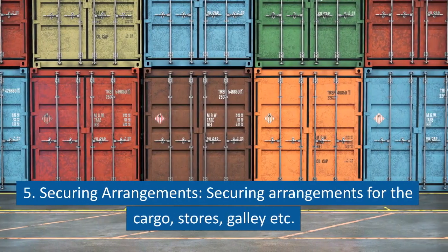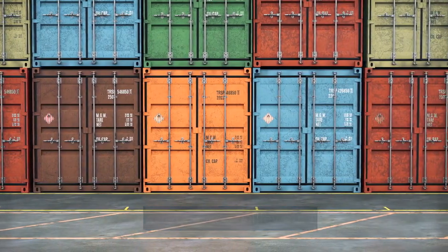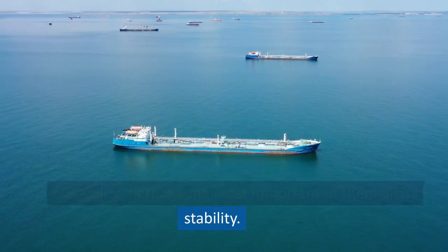Point 5: Securing Arrangements. Securing arrangements for the cargo, stores, galley, etc. must be ensured. Point 6: Stability. Perhaps the most important of them all is stability.